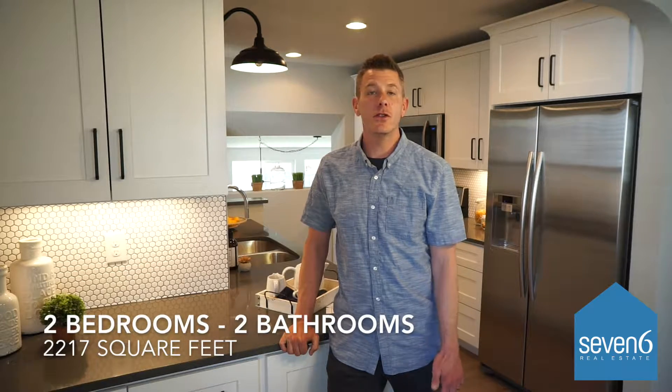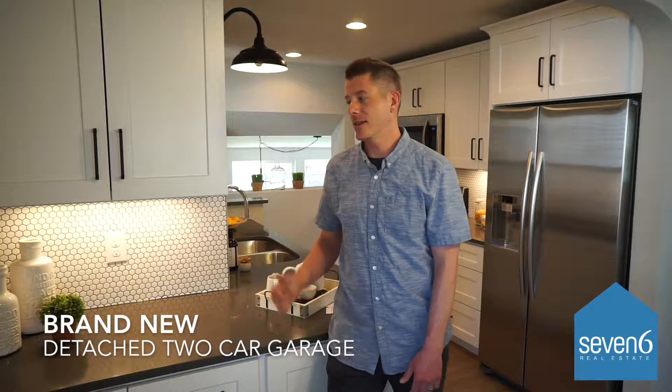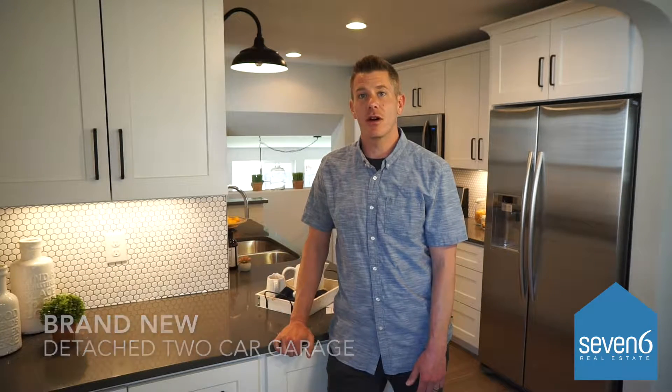This home features two bedrooms, two bathrooms, just over 2,100 finished square feet, and has a brand new detached two-car garage out back.